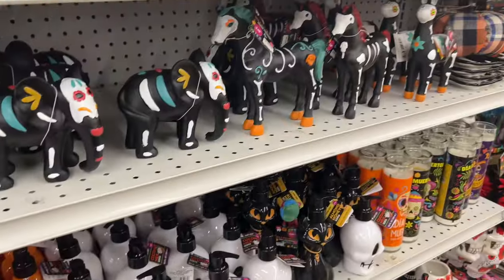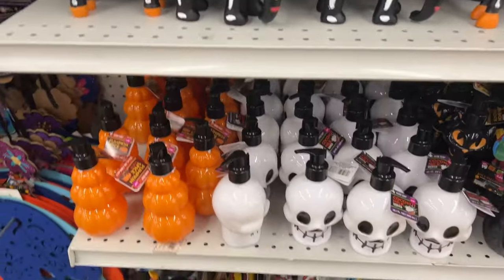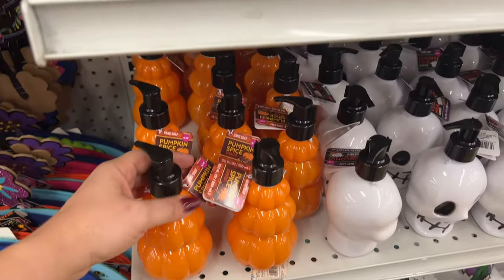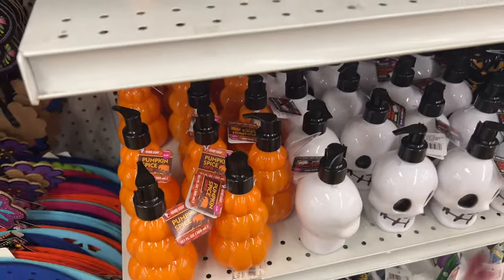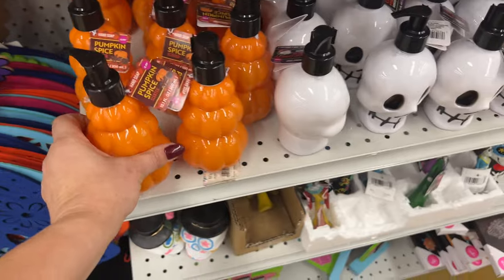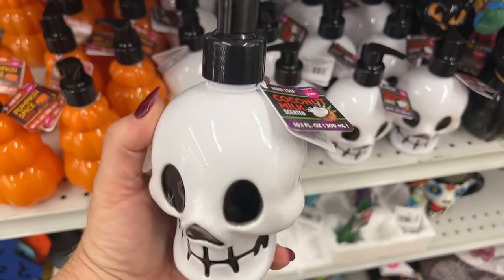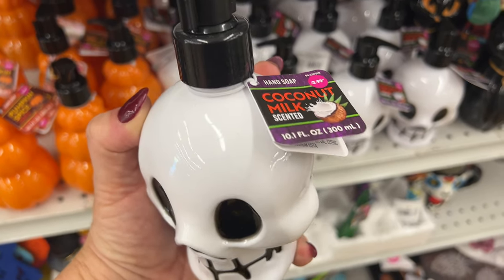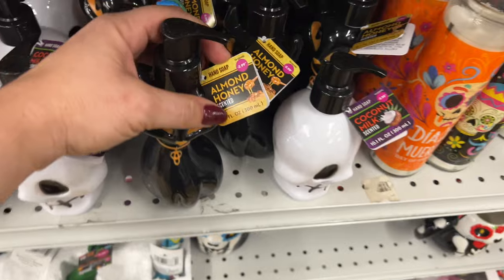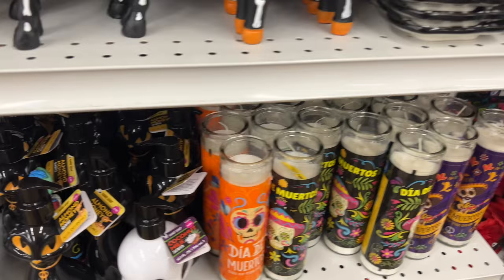I'll show you Halloween because we're still in Halloween season and still buying. This store is stocked. I have to respect customers' privacy so we'll just look as we go. This one is Pumpkin Spice for $2.99 — super cool for Halloween. Coconut milk — not my jam, you guys know I don't like coconut — $2.99. We could get these at Dollar Tree too, but it's a little bit different here.